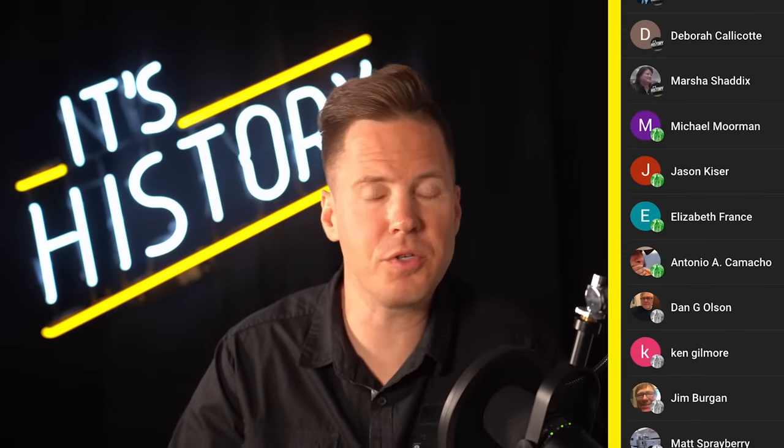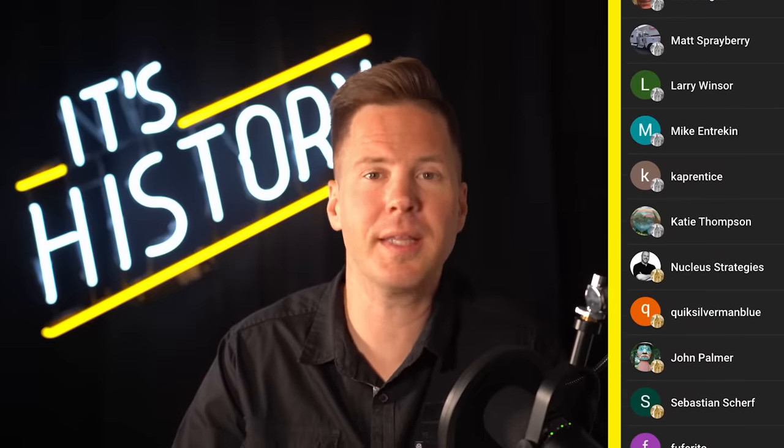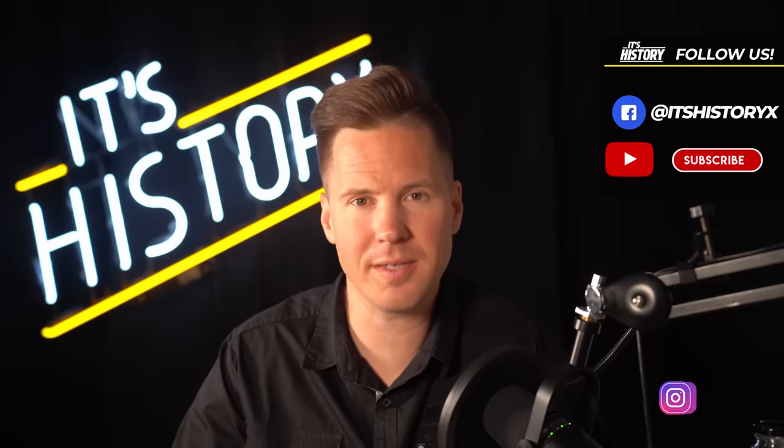Special thanks to our YouTube channel members for sponsoring this video. To find out how you can become a part of our community, click the join button or check out the link in the description. Until next time, this is Ryan Socash signing off.